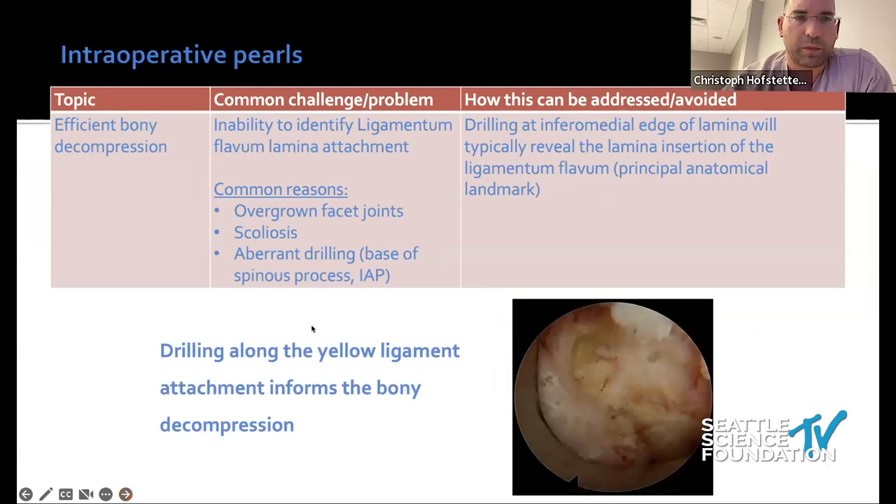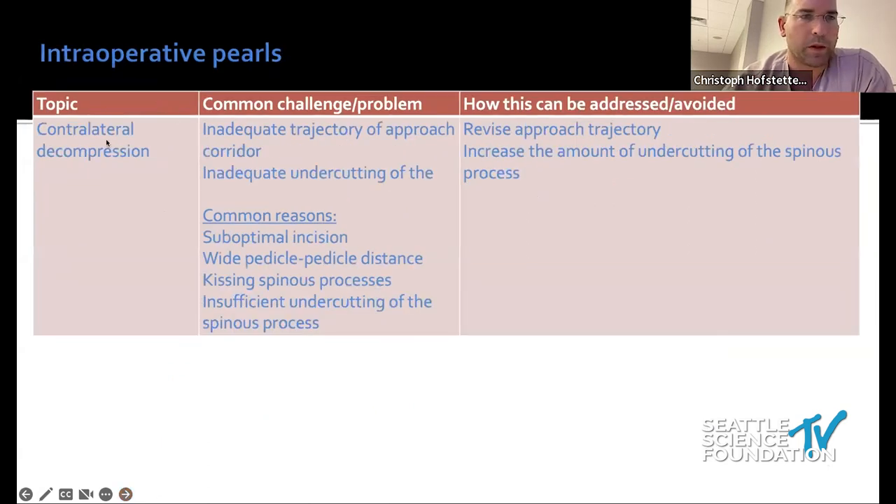For efficient bony decompression, the classic mistake is starting to drill right into the bone. As I showed, drilling must be done along the ligamentum flavum attachment; otherwise you remove unnecessary bone. The best interest of the patient is aligned with the best interest of the surgeon — you want to remove as little bone as possible to achieve adequate decompression, which preserves the most bone and stability for the patient.